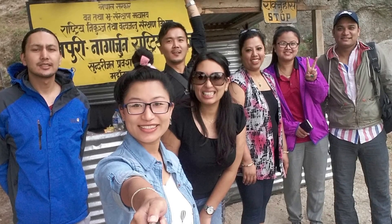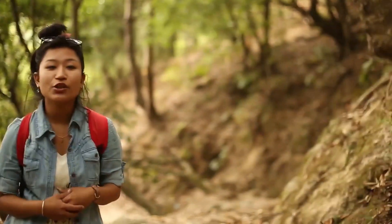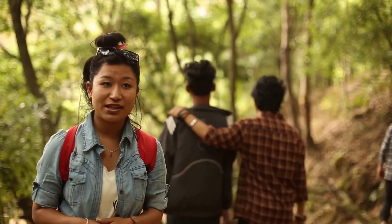Our team is currently at the premises of Shivapuri National Park, which is one of the protected areas of Nepal. It is home to a diverse group of flora and fauna, and this has also been recently converted into a buffer zone, which has helped the local people because they can use the resources and not harm the environment in the process.